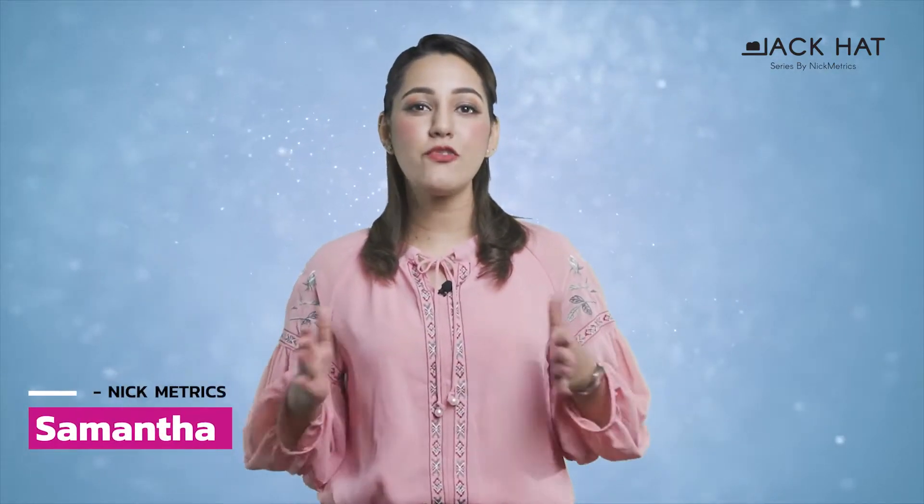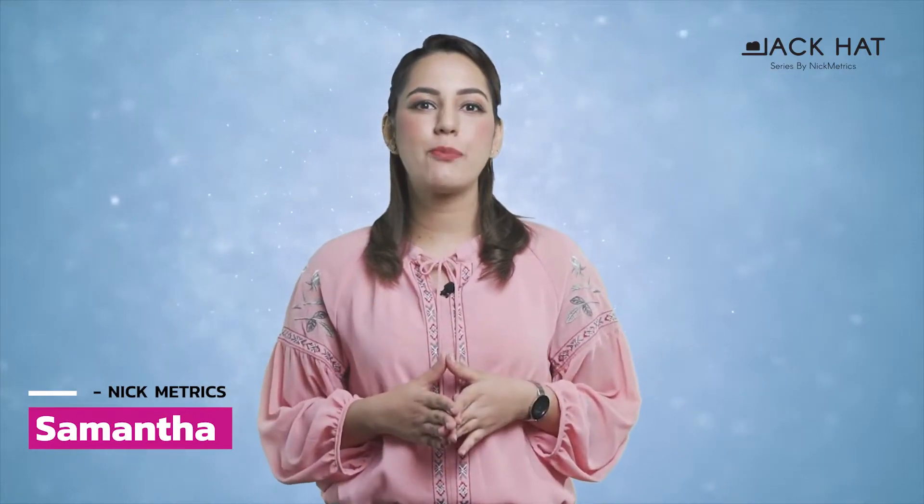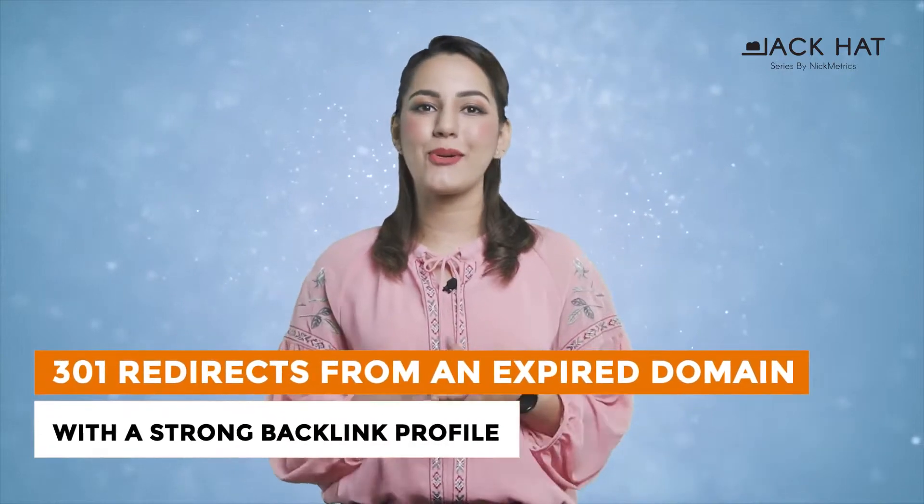Hi and welcome to another episode of the Black Hat video series by Nickmetrics. I'm Samantha, your spokesperson for this video series. This episode promises to be interesting as always.